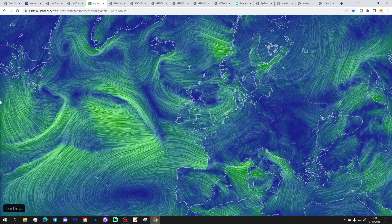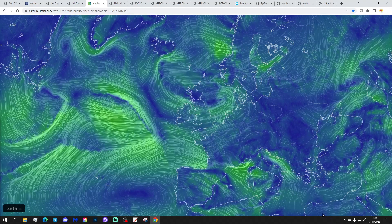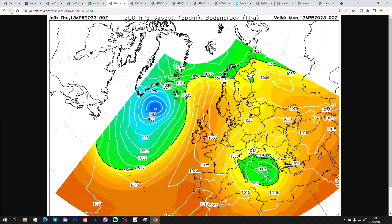The latest wind flow from earthnullschool.net shows low pressure sitting over and to the east of the country today. There's more low pressure in the Atlantic, however, higher pressure is starting to get going in the Atlantic, and that will be the trend through to the weekend and into next week. The latest UK Met Euro run for Sunday 16th April shows a ridge of high pressure building through the country and heading up towards Scandinavia.